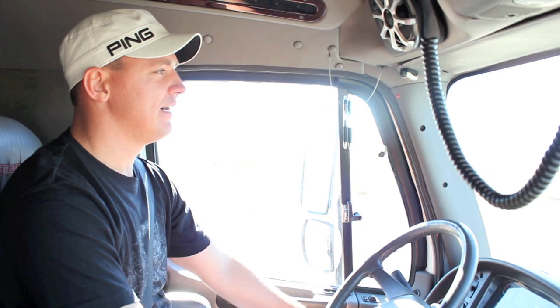Beginning of the 2011 season. This is Daniel Ludd with the Ping PGA Tour trailer. Today is January 15th.